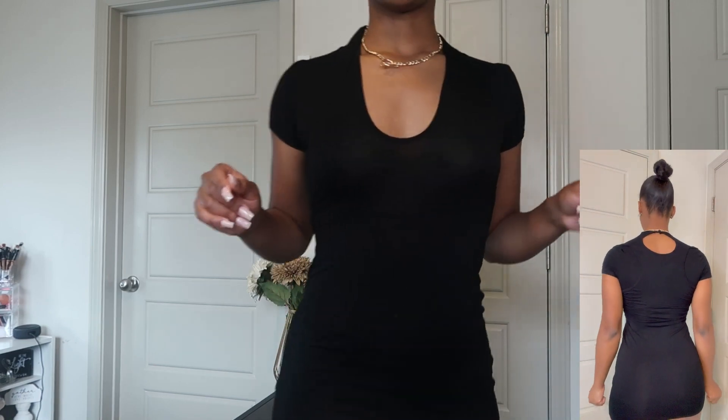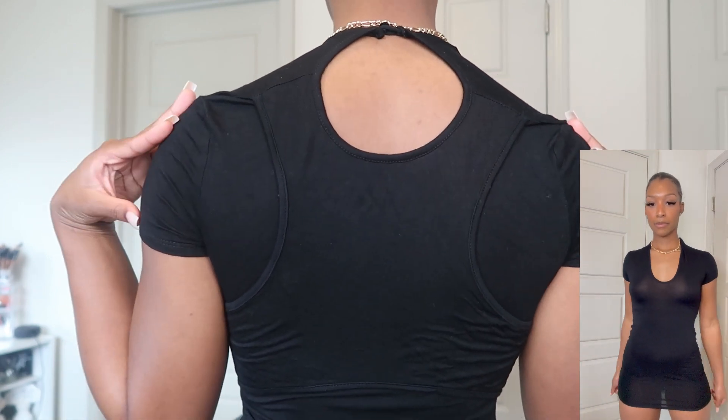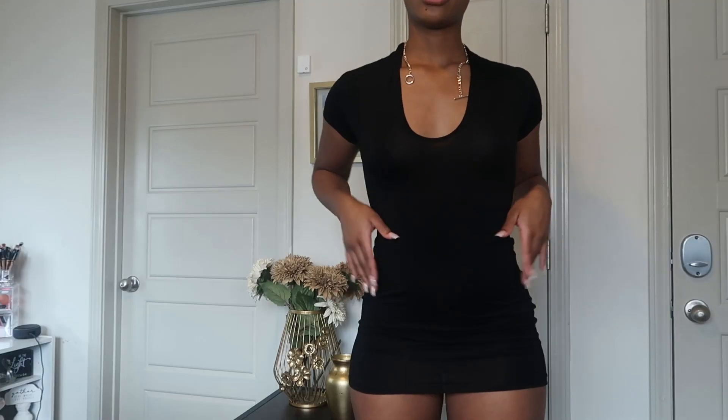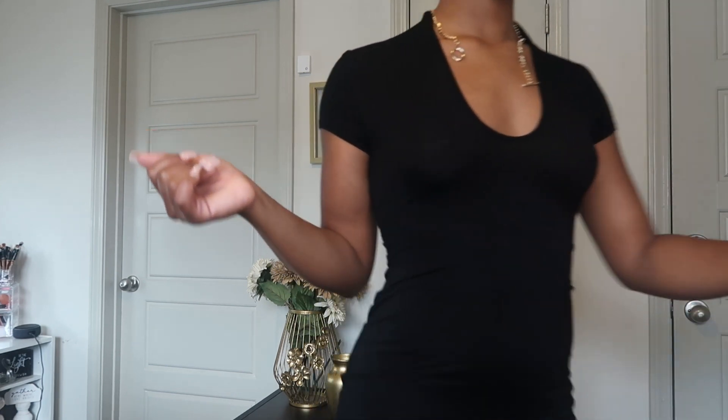This is the dress, I absolutely love it, it fits, it's really really cute. This is the back — you can peep the little detail, and it also has a little cutout in the back which I absolutely love. I got this dress short on purpose because I wanted to pair it with these knee-high boots, also from Pretty Little Thing — the black PU extreme square toe over the knee boots.